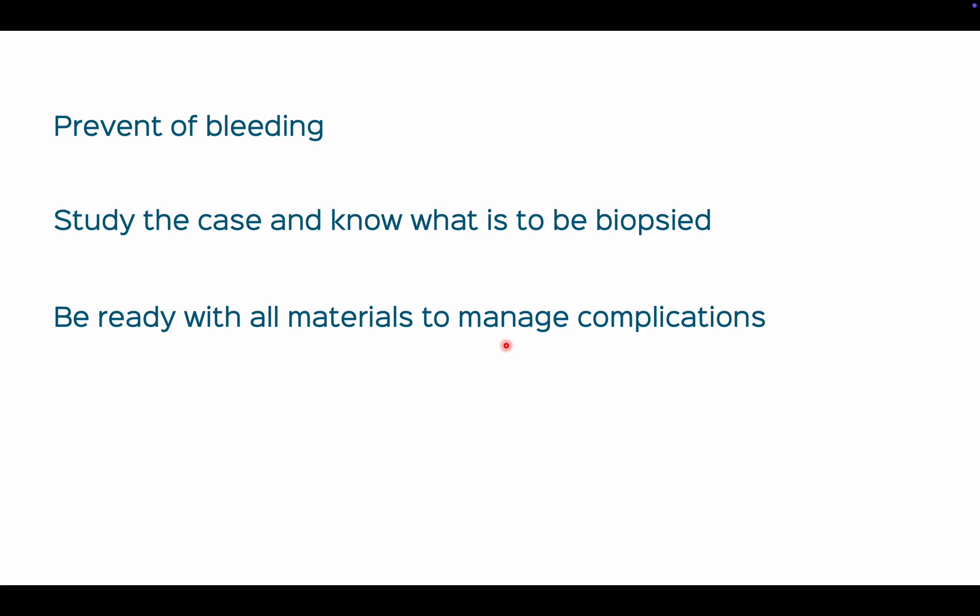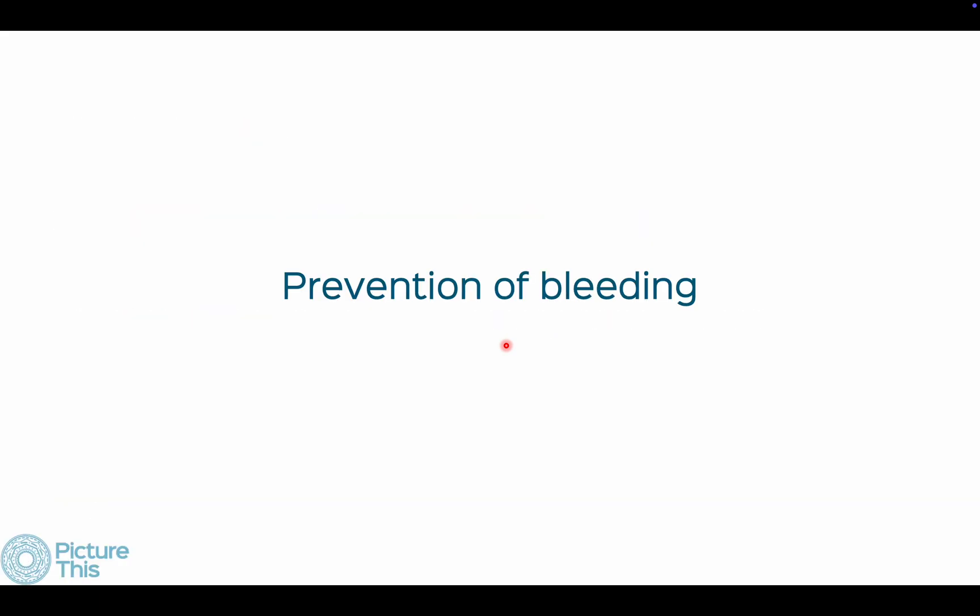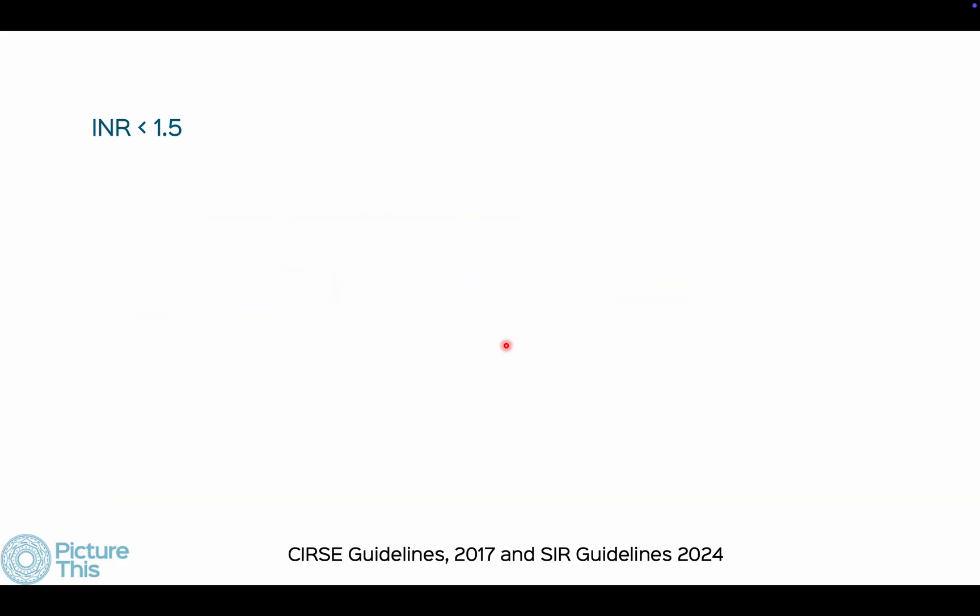Make sure you have oxygen and other required supplies, that your defibrillator is working, and that your pneumothorax set is with you. Do a detailed consent and counseling — I'll talk about this. In a private, non-hospital setting, have a second hand such as an anesthetist, someone who knows how to manage complications.